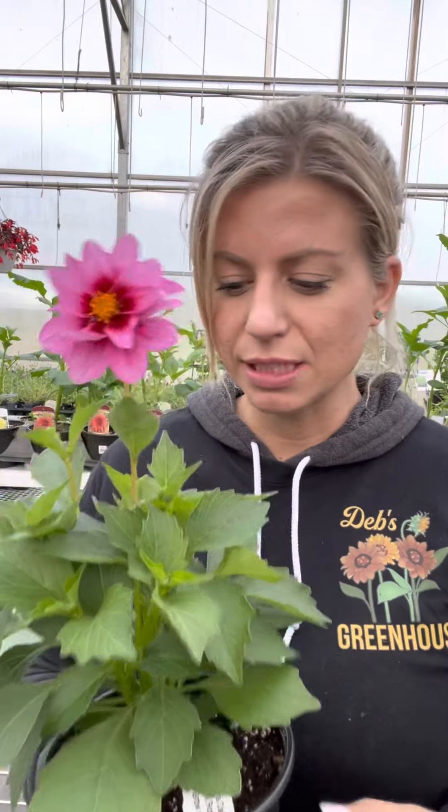Dahlias are a pretty aggressive plant. Something to note about dahlias — we have a really strict rule here in our garden center — dahlias do not get watered after 4 p.m.